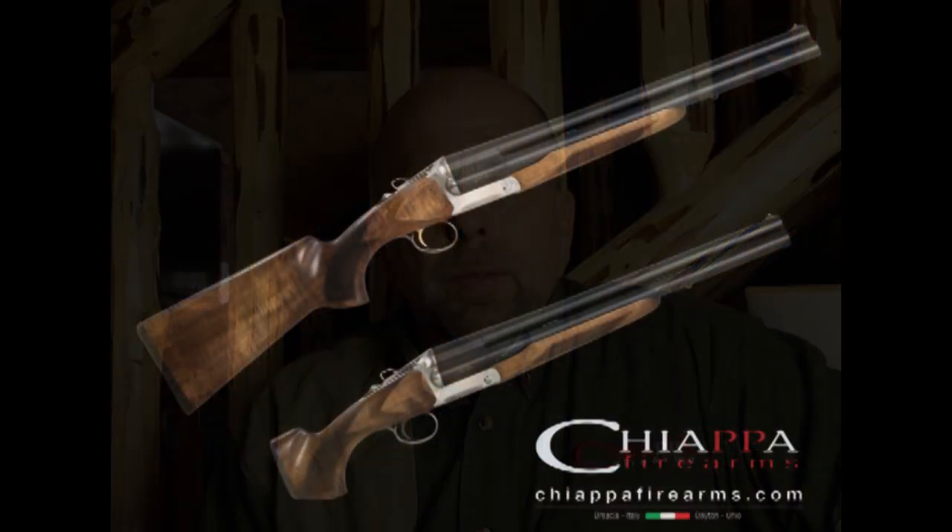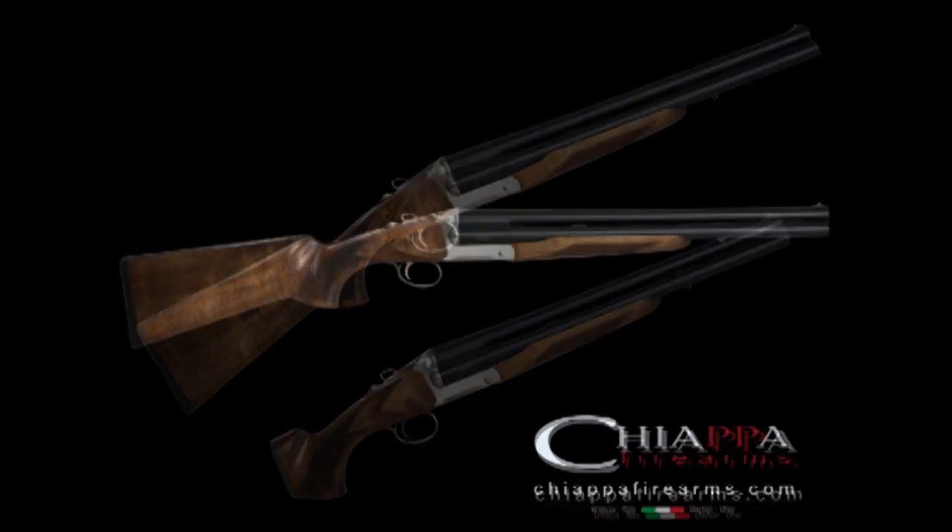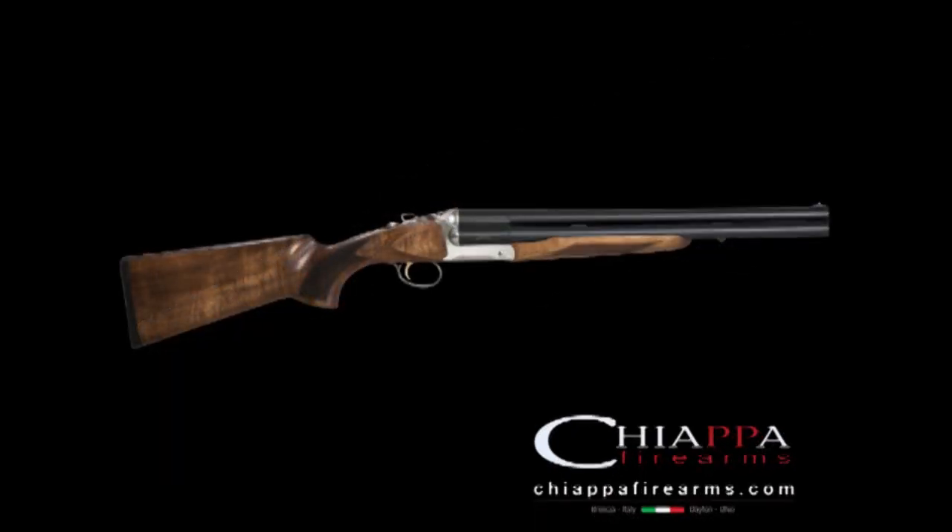The Triple Threat shotgun features an 18.5-inch barrel, with a total 28-inch overall length when using the pistol grip feature of the shotgun. This provides for a very comfortable yet compact shooting platform.